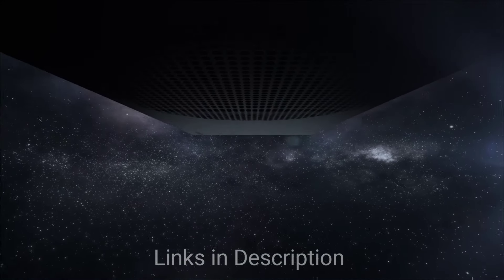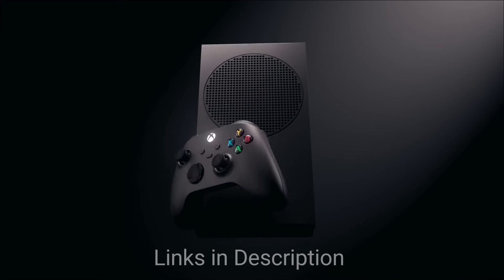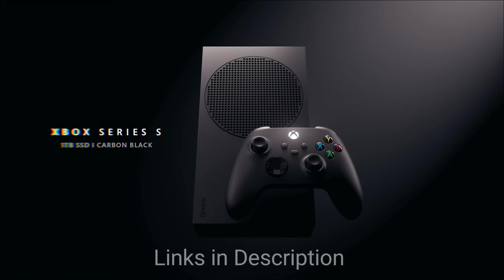Buy this console for its affordable price, next-gen performance, Game Pass access, and compact sleek design. The disappointments are no disk drive and lower resolution compared to the Xbox Series X. These are the five amazing budget consoles you can consider buying.